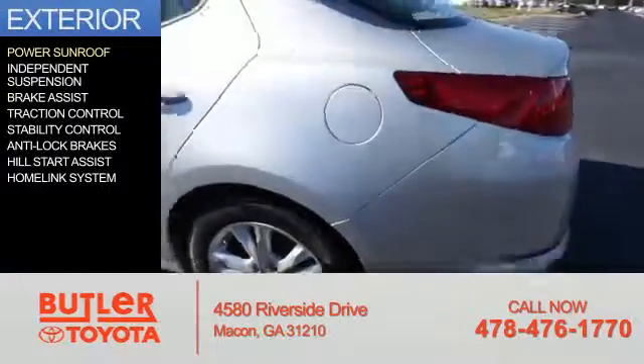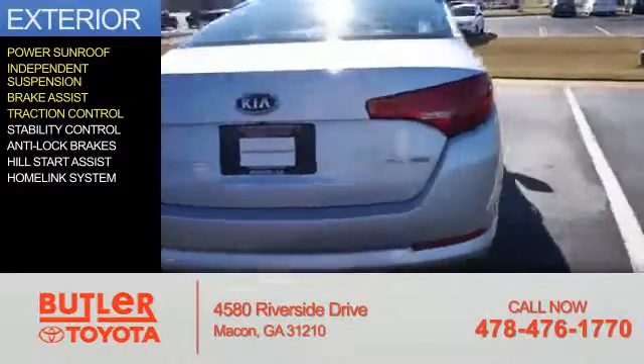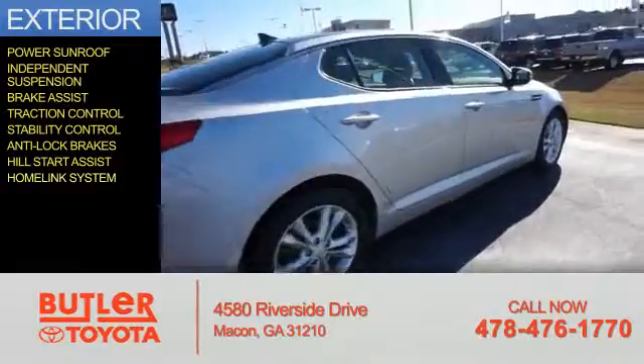The features include a power sunroof, independent suspension, brake assist, traction control, stability control, anti-lock brakes, hill start assist, and a home link system.